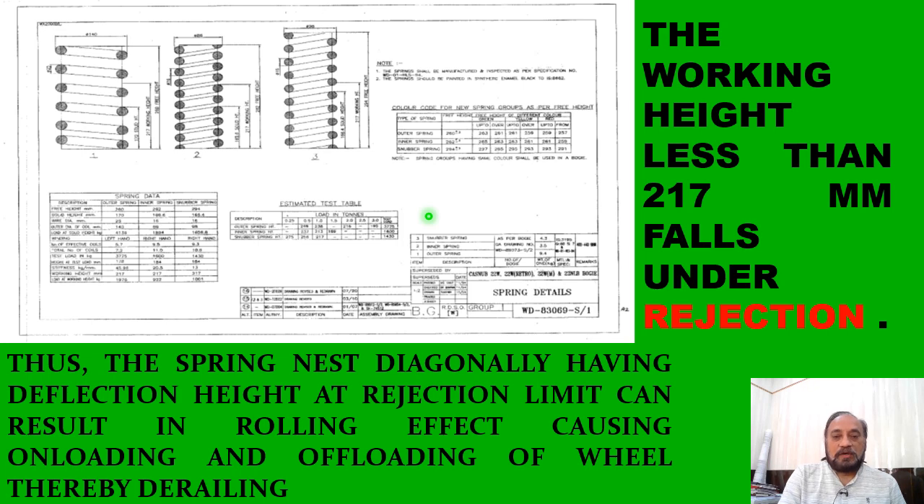We need to have a thorough check on the spring heights in free condition — whether they are within the permissible range of height difference of 3 mm or more. In most derailment cases, when the free height is measured, there is a vast difference extending up to 8 mm or 10 mm.